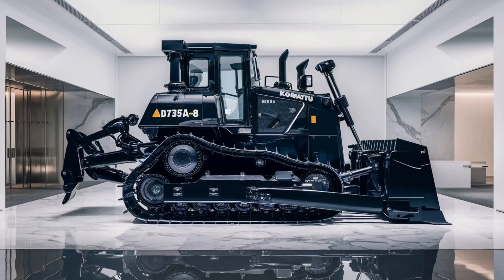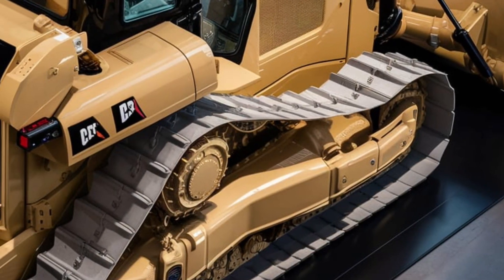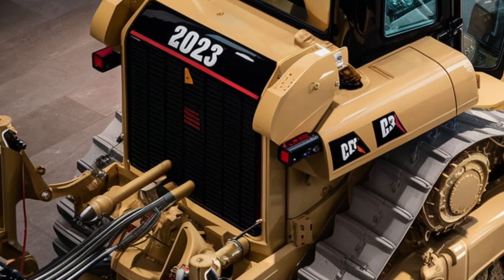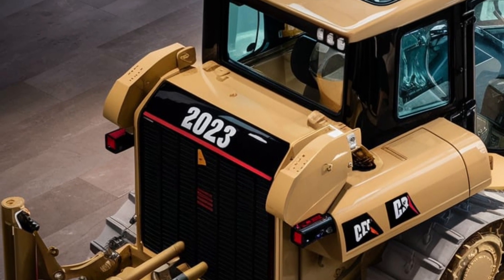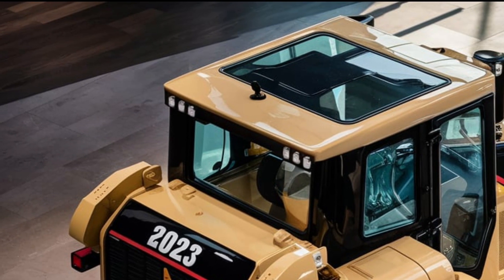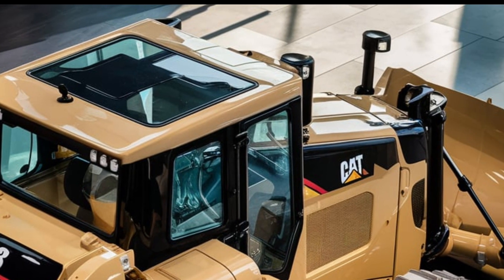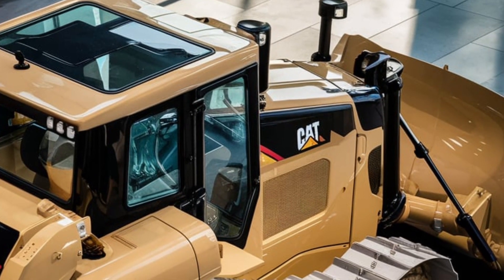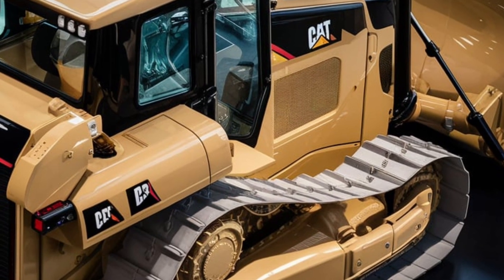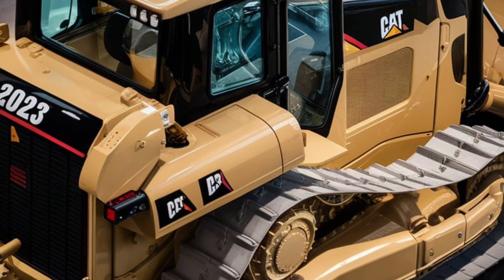How does the 2025 Caterpillar D12 bulldozer stack up against the competition? It combines raw power with cutting-edge technology, making it a top contender for large-scale industrial operations. Whether it's mining, construction, or earth-moving, this bulldozer is built to handle the toughest challenges with ease. Caterpillar has once again proven why they are leaders in heavy machinery, and the D12 is a perfect example of their commitment to innovation, performance, and sustainability.